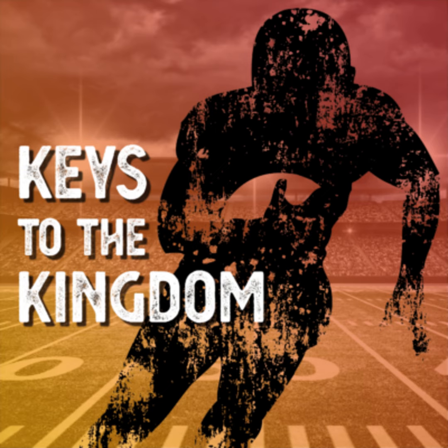Time now for your keys to the kingdom on your home for the Kansas City Chiefs, 104.7 The Cave. The Kansas City Chiefs defense has been incredible for the team this year, and on Monday night against the Eagles, they are going to have their biggest test yet. Let's get pumped up with the top five defensive plays of this season so far for the Kansas City Chiefs.